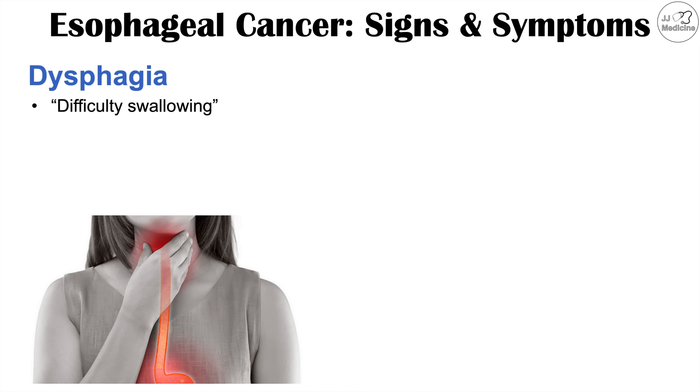By far the main and most important symptom that occurs in esophageal cancer is dysphagia — difficulty swallowing. This dysphagia is going to be progressive in nature, meaning it starts off very mild and worsens over time.